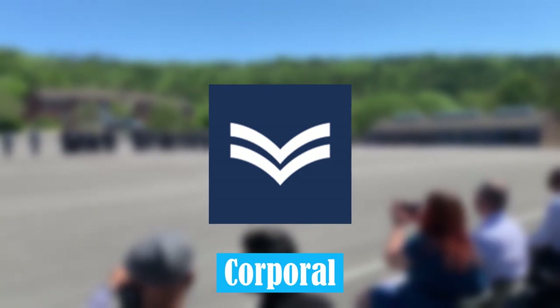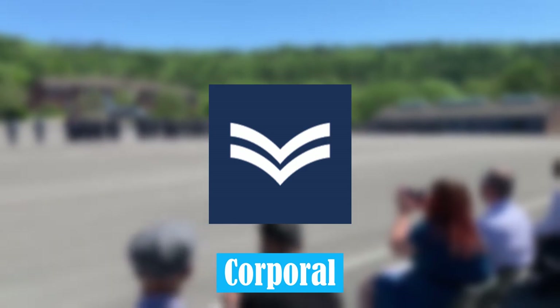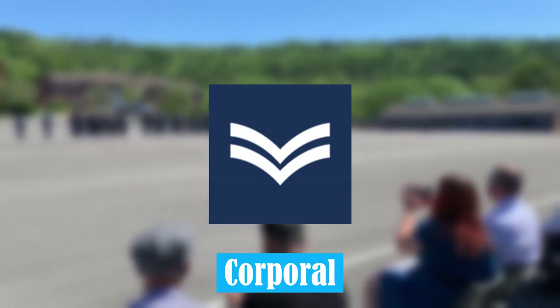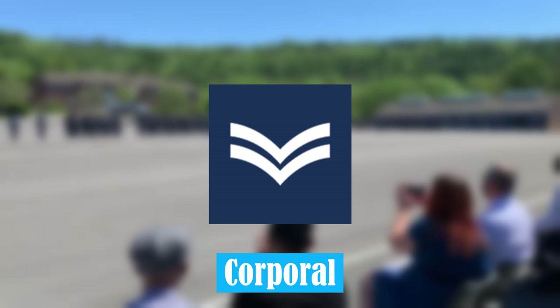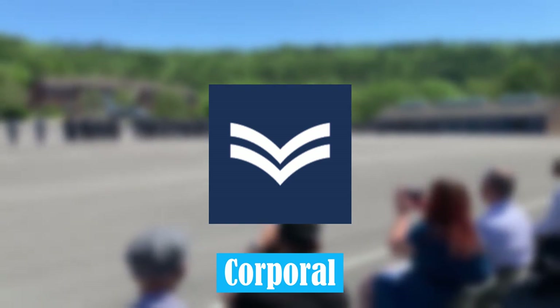Corporal. A Corporal's role will vary, but generally they will be expected to take command over a number of personnel, and perform their role in such a way as to help those junior to them.